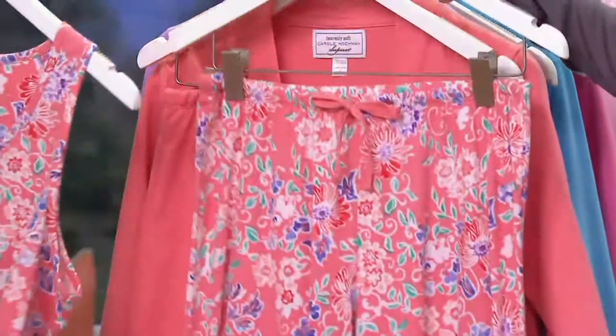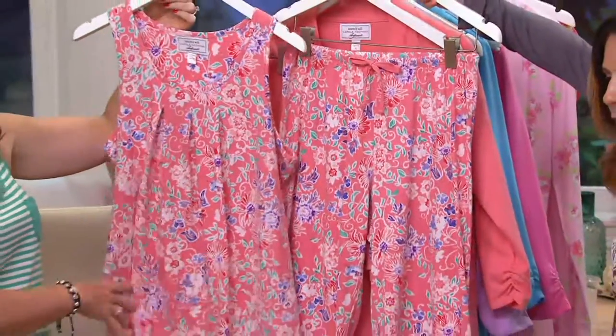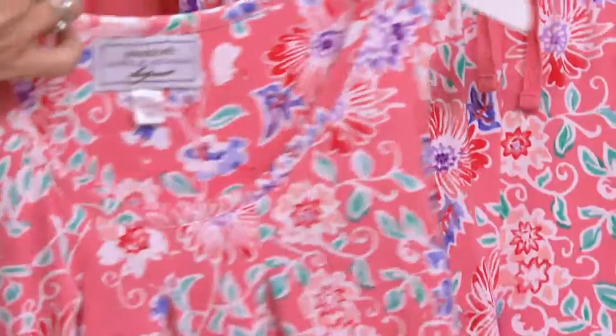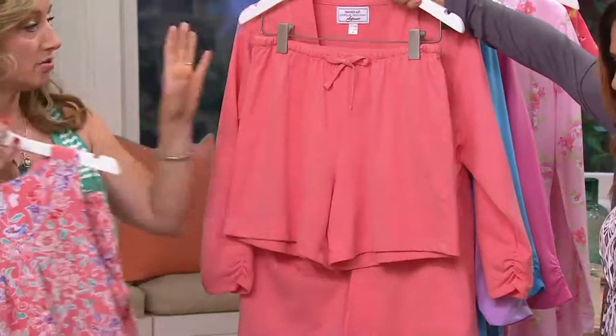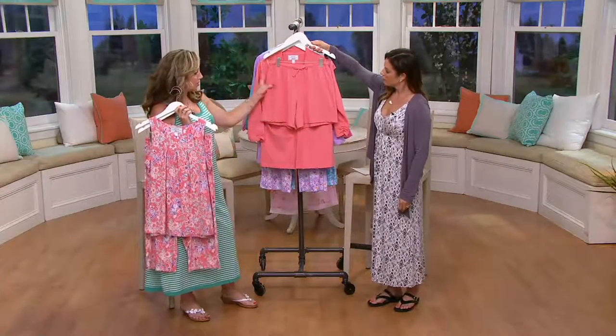Let's show quickly the four pieces. You're getting the tank and you're getting the capri. The tank has the inverted pleat detail at the front, so it gives you a real roomy fit and feel. Then you're getting that nice capri pant — nice and easy fit, very comfortable, not too tight. Great length on the shorts too, so wide leg shorts.